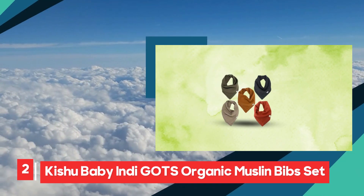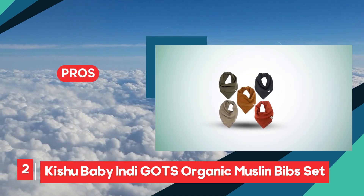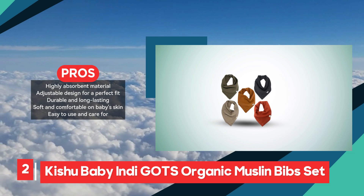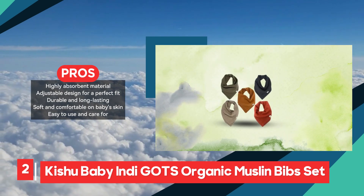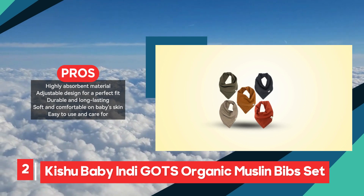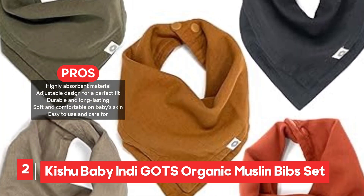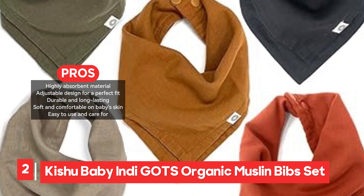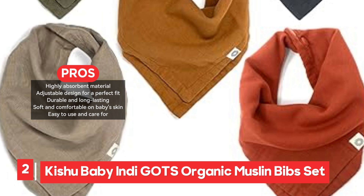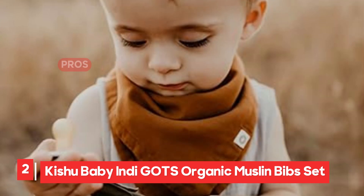The Kishu Baby Indie GOTS Organic Muslin Baby Bandana Bib Set is a fantastic option for parents seeking a high-quality, durable, and convenient solution for drooling and messy babies. Made from organic muslin, these bibs are soft, breathable, and hypoallergenic, ensuring that your baby stays comfortable and irritation-free. The absorbent material quickly wicks away drool and spills, keeping your little one dry throughout the day. One of the standout features is the adjustable snaps, which allow the bibs to grow with your baby, offering a customized fit for different stages.